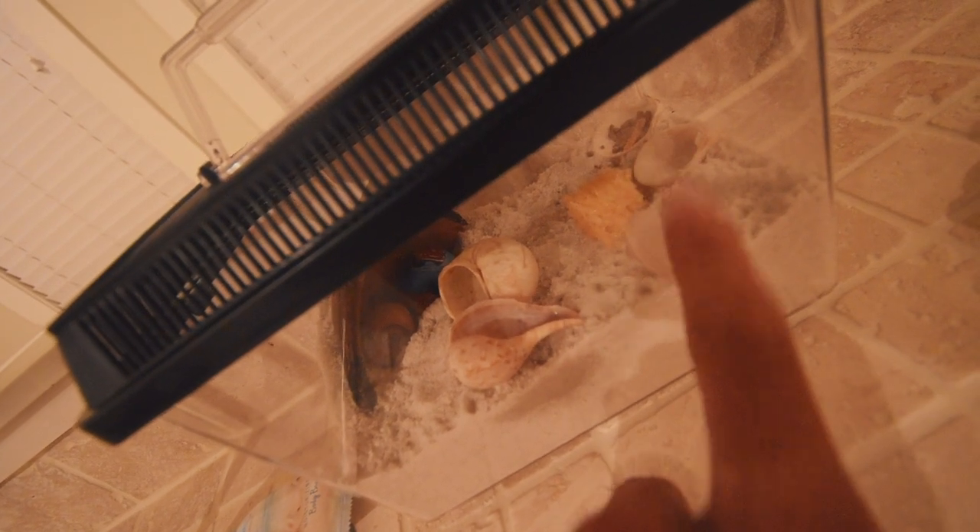As you can see, I picked the crabs up. I actually got two — one, two — and I got some shells for them, some water, and some food.